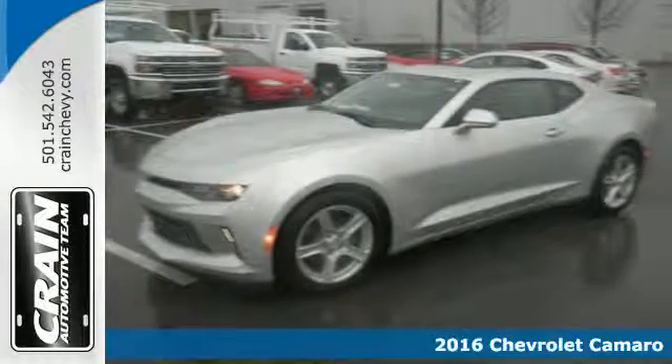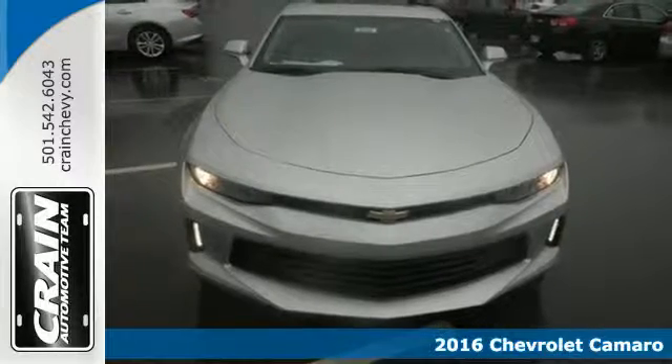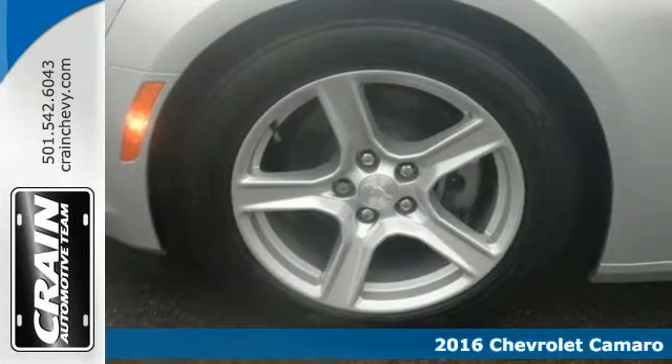It's a 2016 Chevrolet Camaro. This sleekly shaped and nimbly performing Camaro is a driving machine that can't be ignored, nor should it be.